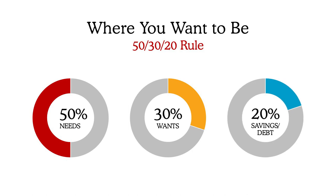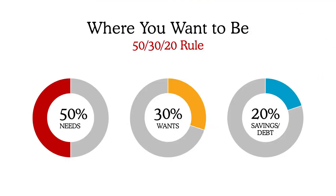For the 20% bucket, you have your savings and your debt. That looks like putting income into your savings account, contributing to an IRA or 401k, and paying down debt such as a credit card, personal loan, or student loan. So the 50-30-20 rule covers your needs, wants, and savings and debt.